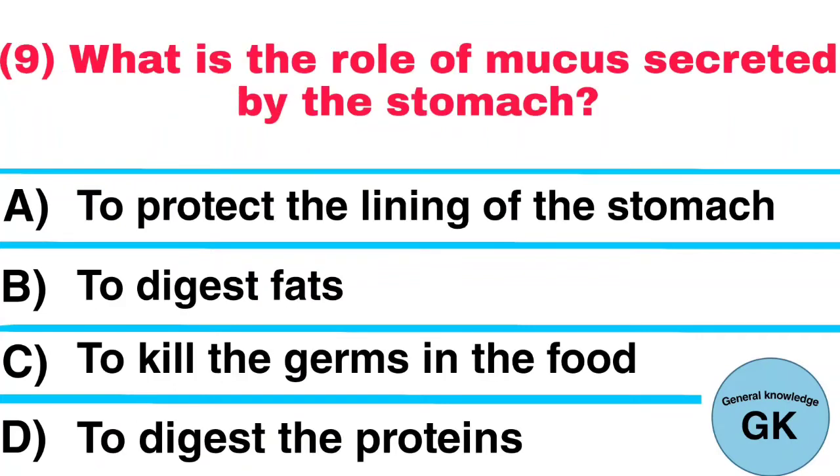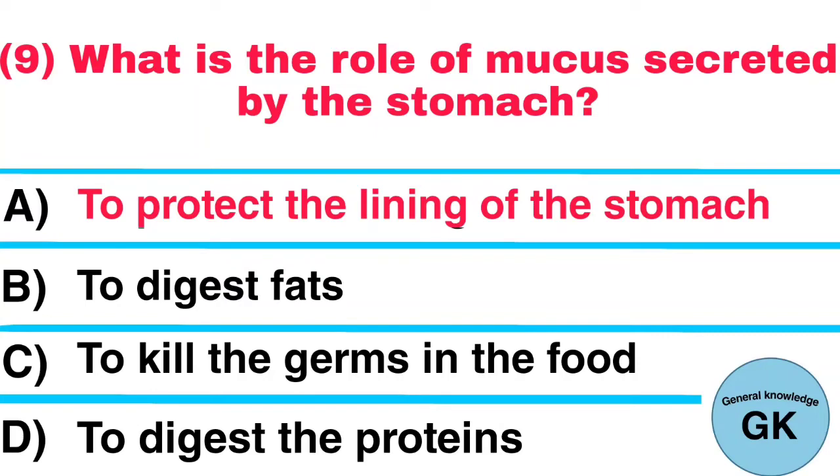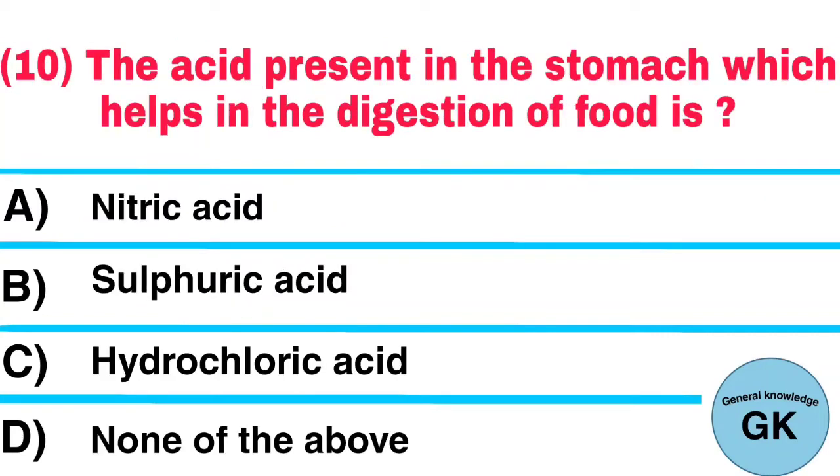Question number 9: What is the role of mucus secreted by the stomach? Answer: To protect the lining of the stomach. Question number 10: The acid present in the stomach which helps in the digestion of food is? Answer: Hydrochloric acid.